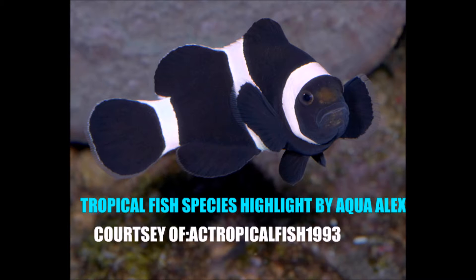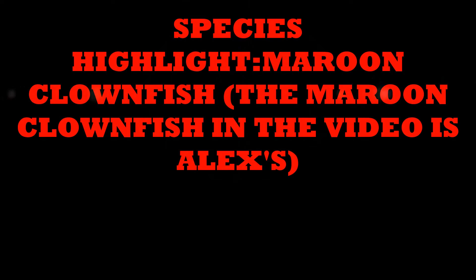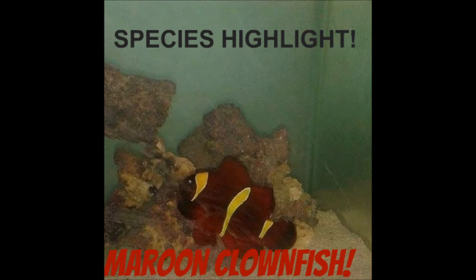How's it going, Fish Keepers? Aqua Alex here, and it's time for our second episode of Species Highlight here on the AC Tropical Fish 1993 YouTube channel. Today, I'm going to highlight another one of my favorite saltwater fish — a very easy fish that can be kept by beginners, with tremendous color and personality.